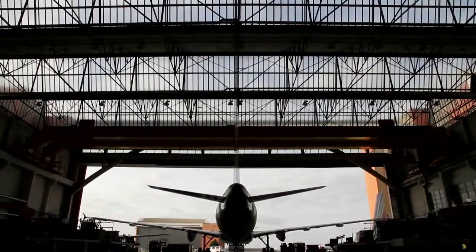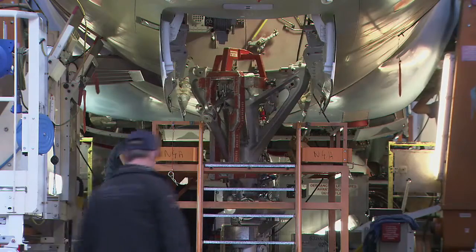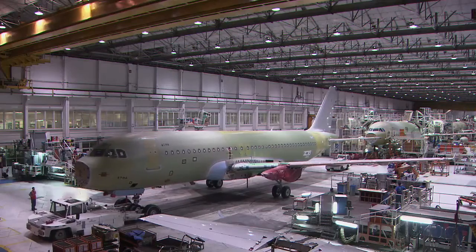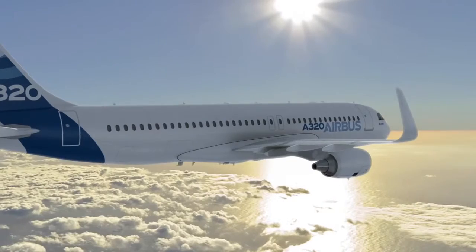We're doing so to improve the fuel efficiency of the airplane, because that is one of the most predominant factors that airlines face on a continuous basis. Not only are we building a great airplane today in greater numbers to satisfy a greater order book, we're also now developing two new A320 developments.